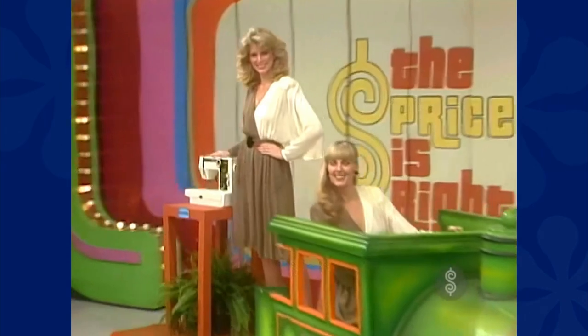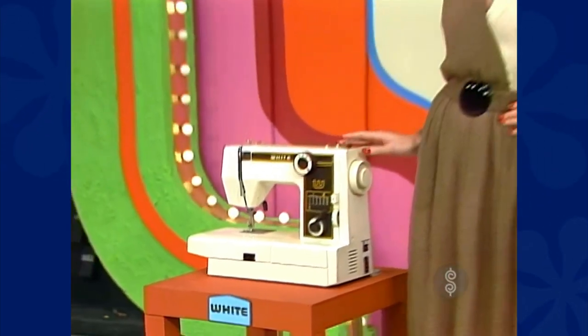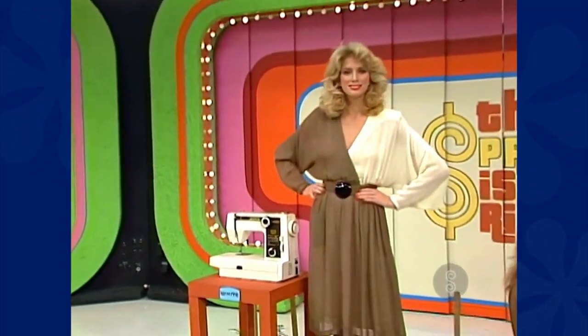It's a handy sewing machine. For ease of portability, from White's Sewing Machine.